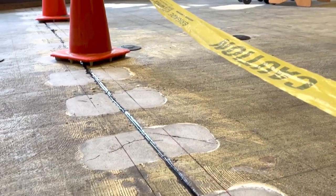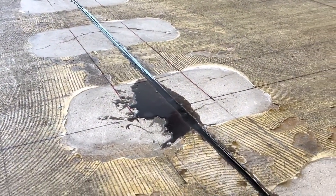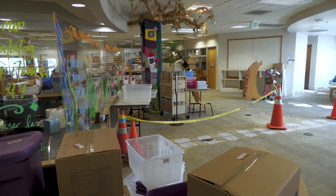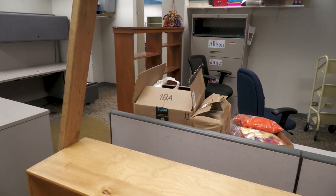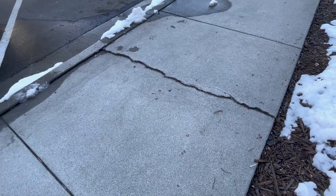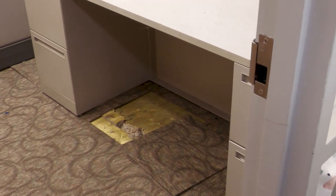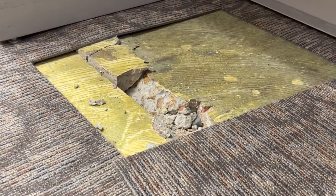This crack demonstrates the nature of the problem the rehabilitation crews are dealing with, as it travels from the keyhole area all the way through the children's area, staff workspaces, and out to the other side of the library. The concrete slab is not sound in this area, and crews discovered this as they were making repairs from the library parking garage.